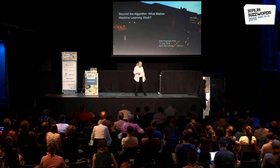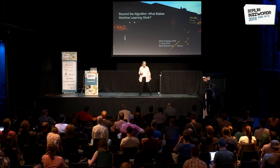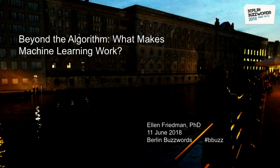Thank you all for coming out. This talk is really about what makes things practical — those little things that can stand in the way of something working. This is the seventh time I've been at Buzzwords, and I actually went to the wrong meeting room. It's those little practical things that can get in the way of success if you're not careful.